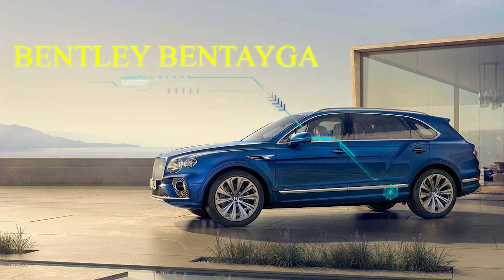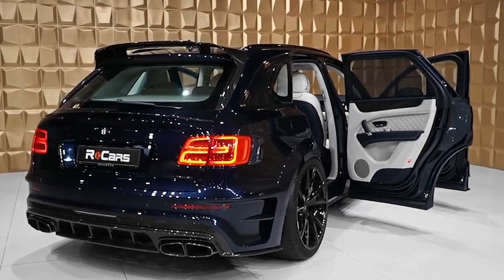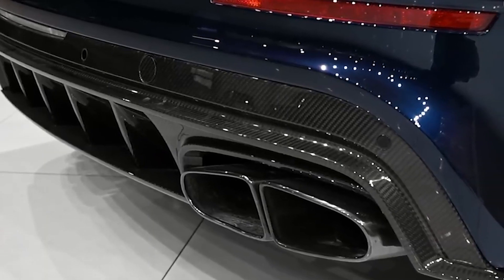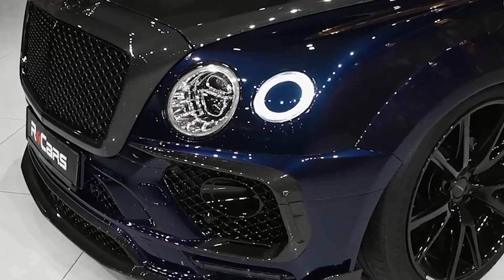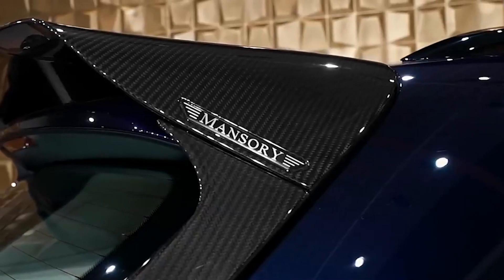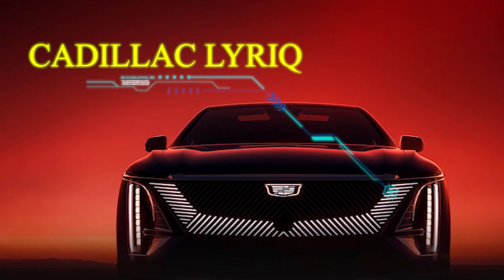Bentley Bentayga. Compared to its chief rival the Rolls-Royce Cullinan, the Bentley Bentayga offers the best balance of performance and elegance. The most recent version features more pronounced design cues and creases similar to the Continental GT but slightly more masculine. Bentley has managed to maintain its traditional character by fusing cutting-edge technology with a timeless design. The optional W12 engine produces 635 horsepower, accelerating from 0 to 60 miles per hour in just 3.9 seconds with a top speed of 190 miles per hour, while the ultra-calm interior and velvety seats ensure a smooth ride.